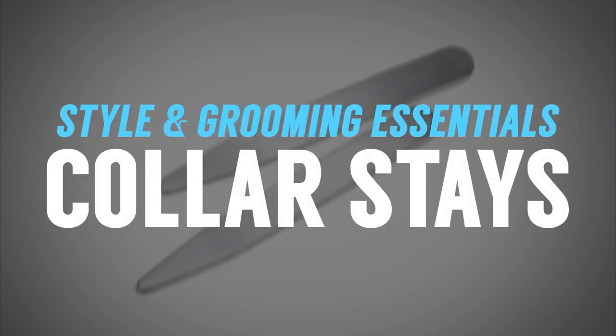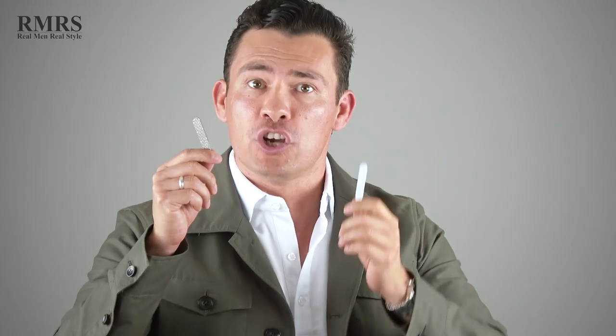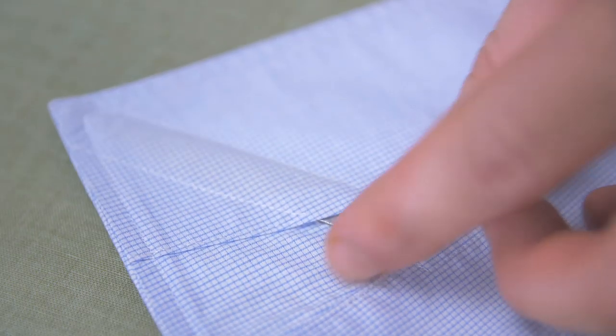Next up, we've got collar stays, also known as collarbones. These are going to keep your collar points looking great. A lot of guys are confused about whether to go metal or plastic. Quality-wise, metal seems better, but here's the issue: if you forget and leave them in the shirt when you wash it, you can damage the shirt. For that reason, I think plastic is a better option in most situations.